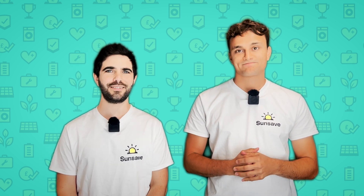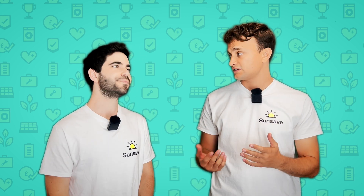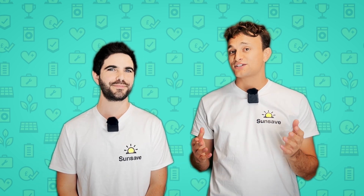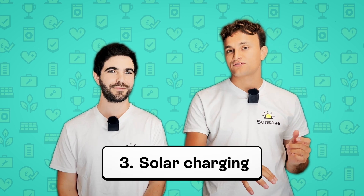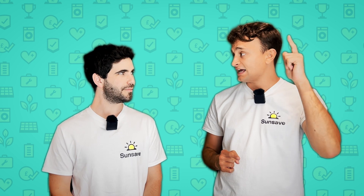I don't like any of that. Situation number two is that they have a charger on their driveway, so they can charge privately, but they still use electricity from the grid. It's better, but I'm still not a fan. How about situation number three, which is a charger on your driveway charging privately, but you've got solar panels on the roof, and you use solar energy to charge your car. I like it, tell me more.